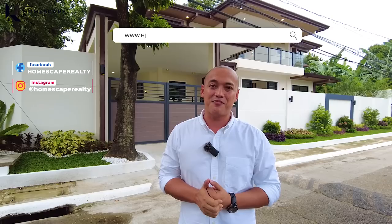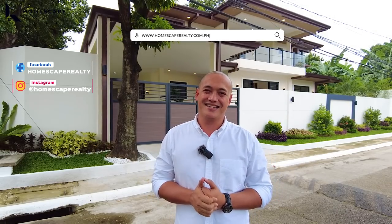Hi, welcome to another episode of Homescape Realty. Today, we are here in Mapayafa Village, Quezon City, to show you this modern contemporary home. But first, click subscribe and follow us on our social media accounts. And please visit our website at www.homescaperialty.com.ph for complete property listings.